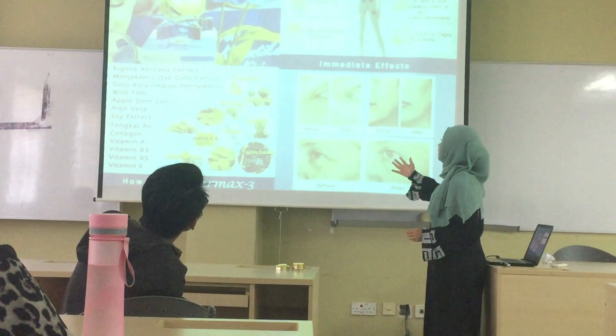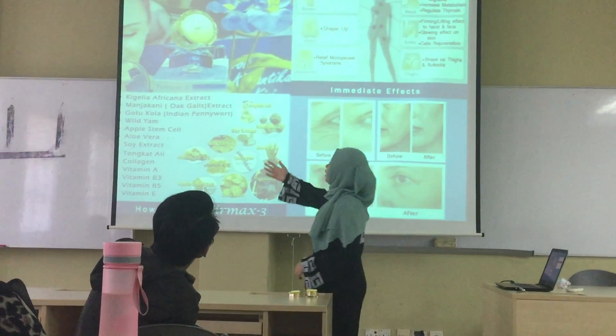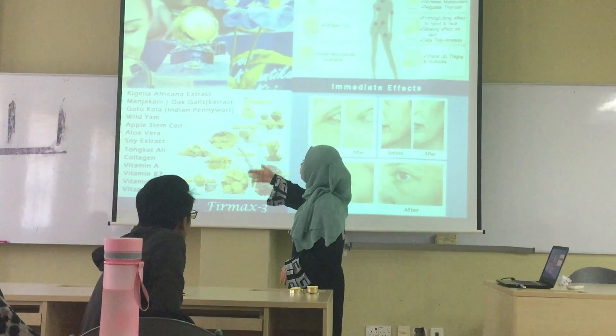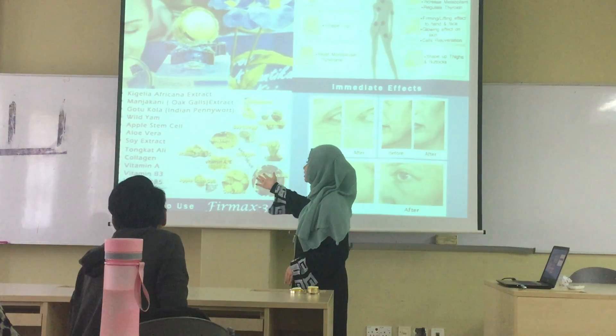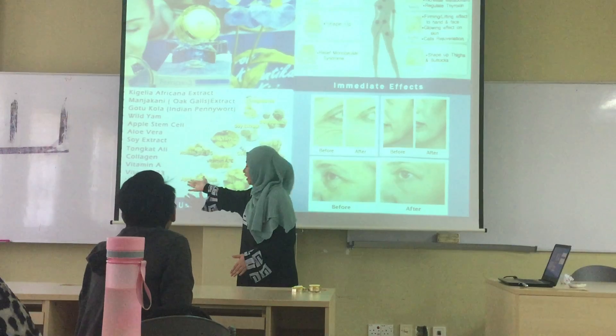Here are some basic components of our menstrual cream. We use a layer called Kinella, Kernel extract, Go to Cola, Longam, Apple chef style, Aloe vera sauce, Soil extract, and Tonka alien stuff.